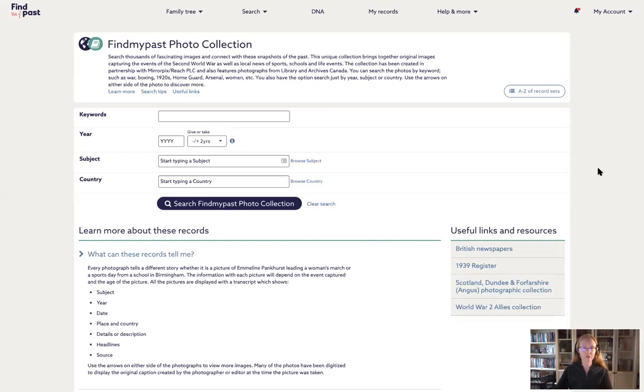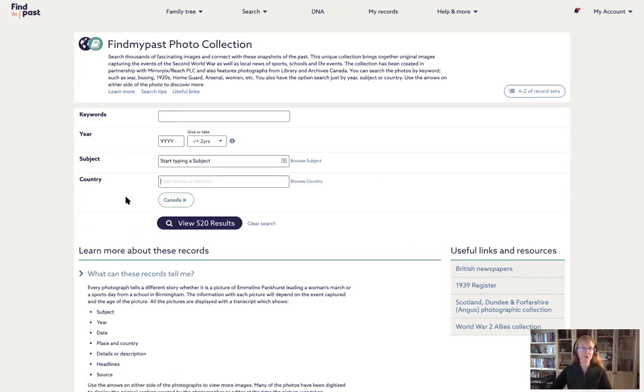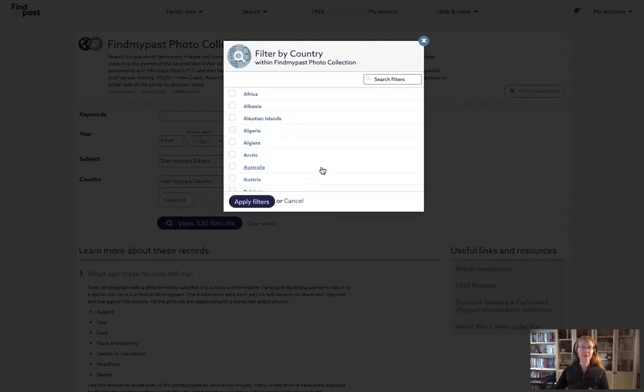Let's start with some basic searches. If you're specifically interested in Canadian military photos, the most obvious thing is to search by country. You can just type in 'Canada' and you get 520 results immediately. One of my biggest suggestions is to click the 'browse country' link. What that does is pull up a list of all the information as it was provided to us — just like with historical records, we don't change the way a record was labeled when we publish. So you see things like 'Arctic' — that's how the photograph was identified in the original source.